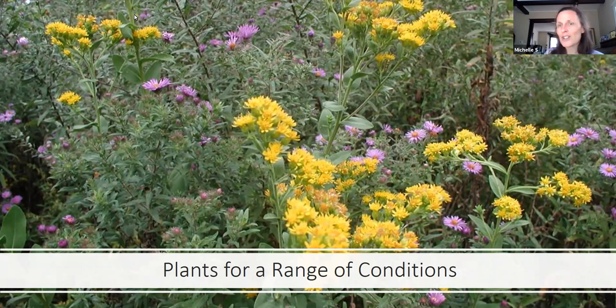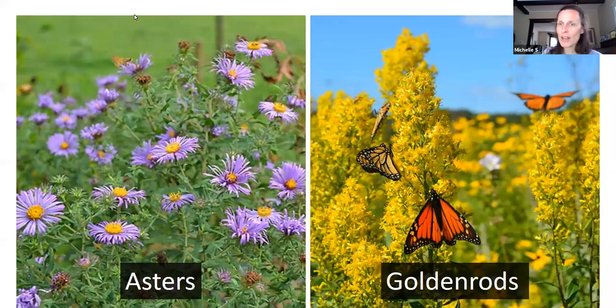Asters and goldenrods both bloom in the fall, so they're great for migrating butterflies and insects. The birds eat those insects as they migrate and need them. The asters and goldenrods also produce very tiny seeds. Juncos eat those seeds in wintertime — I would bend these things down to ground level so they weren't looking weedy, and then the juncos would get the seeds off the snow.